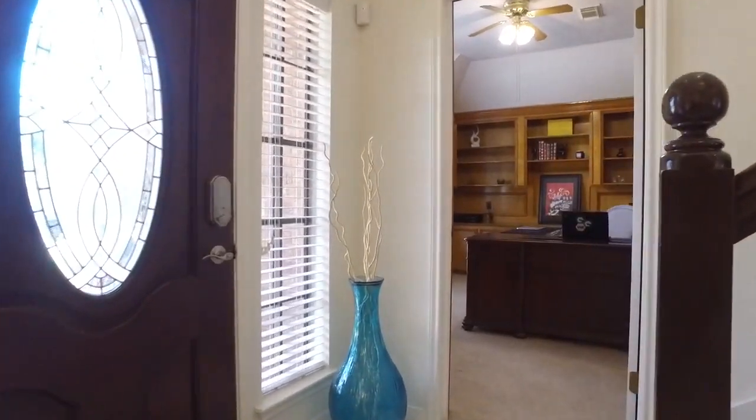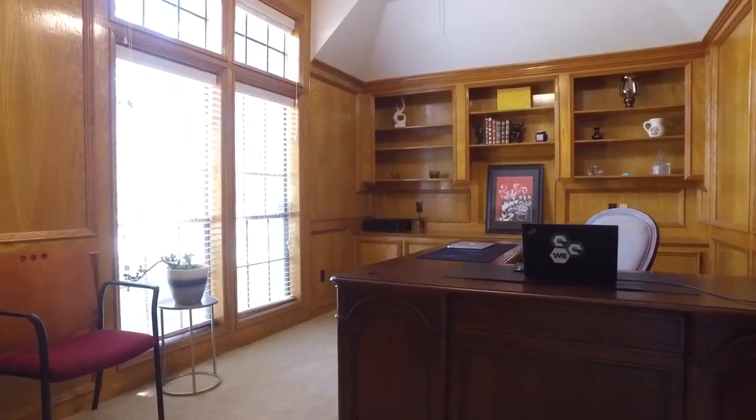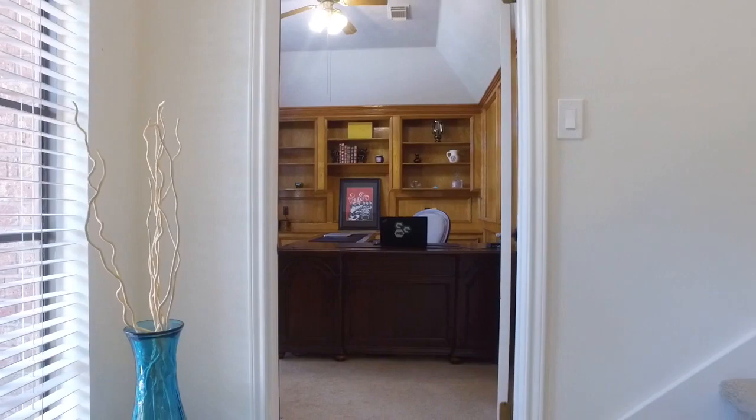There's a great home office, a study, with tall ceilings and custom built-ins right here at the front of the home. Wood paneled walls. It's the perfect place to work from home.